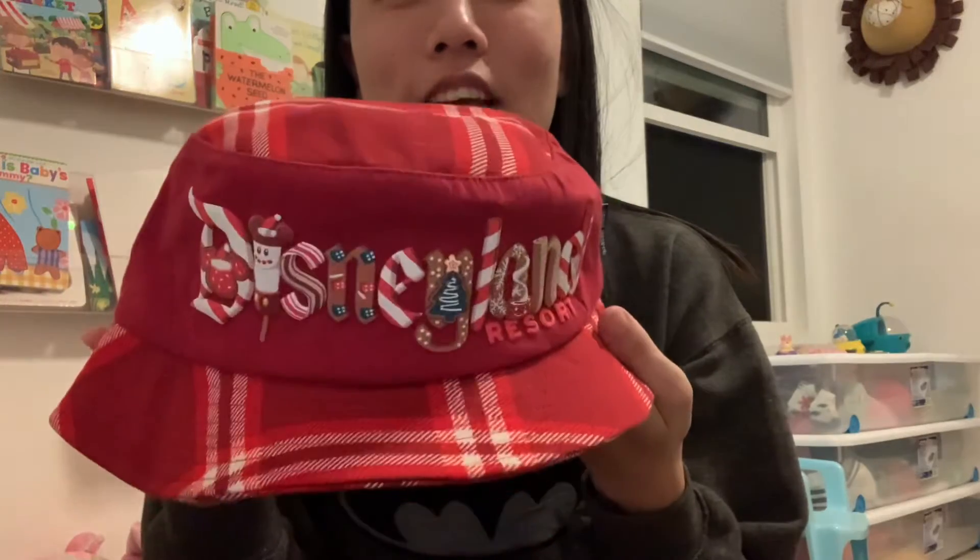Hi everyone! I'm just doing a quick Disney haul. I'm so excited. A friend of mine went over to Disney and got a bunch of things off my wish list.